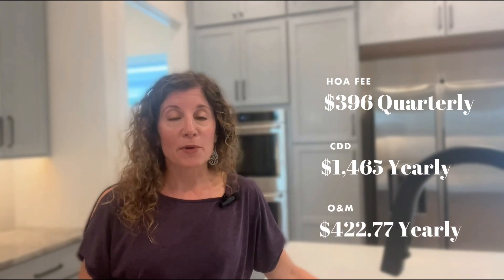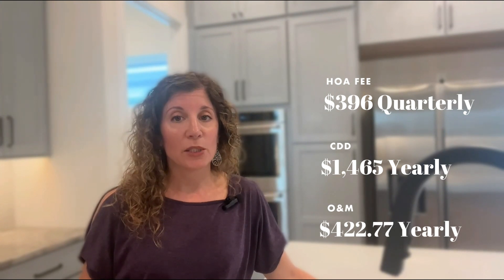This is a gated community. It's an HOA and that's $396 a quarter. There is a CDD fee of $1,465 a year. The operations and maintenance for 2023 will be $422.77 a year. So if you'd like to take a tour, just give me a call and I will hook you up.